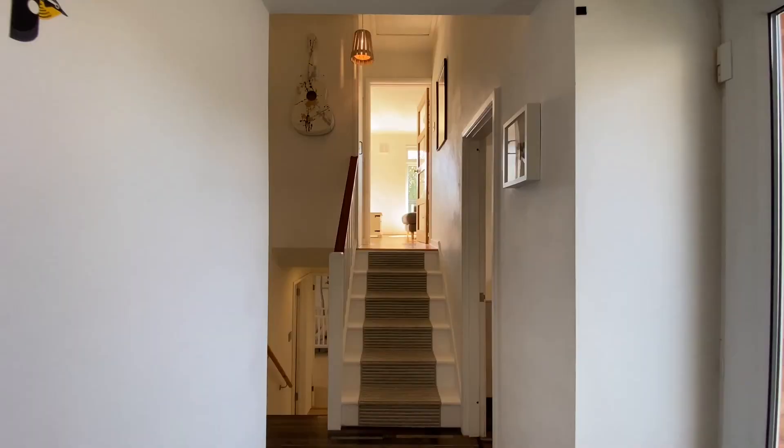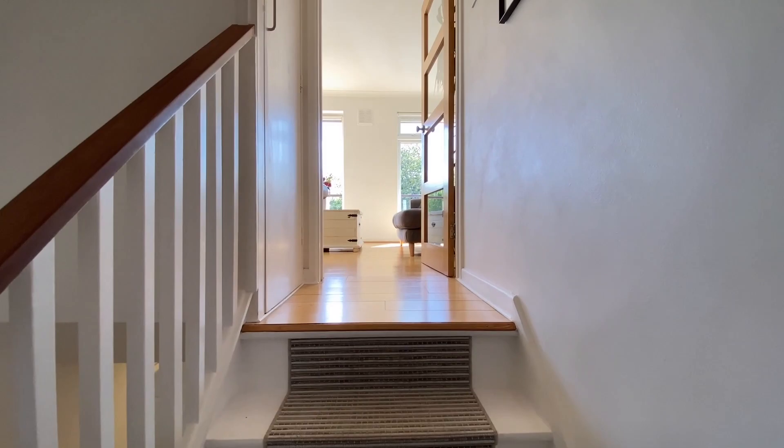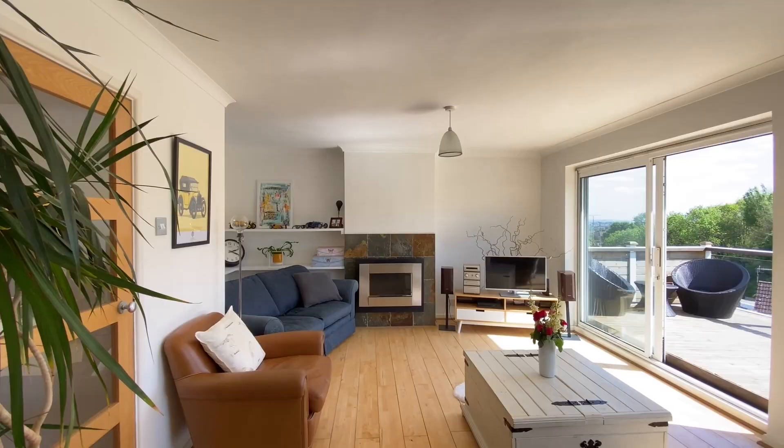Coming into the property to a light, welcoming entrance. There are two bedrooms on this floor; for now we'll go straight up the stairs to the sitting room.